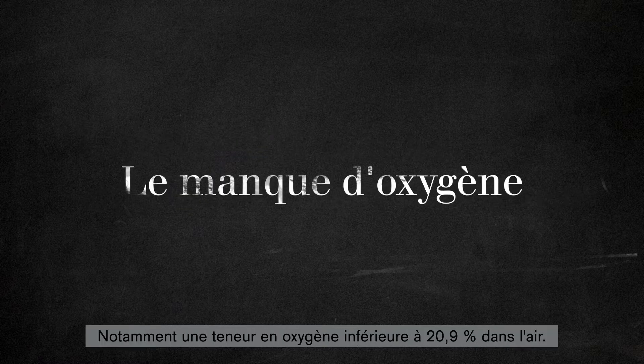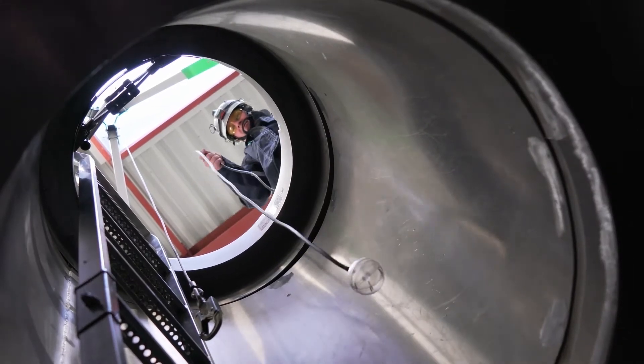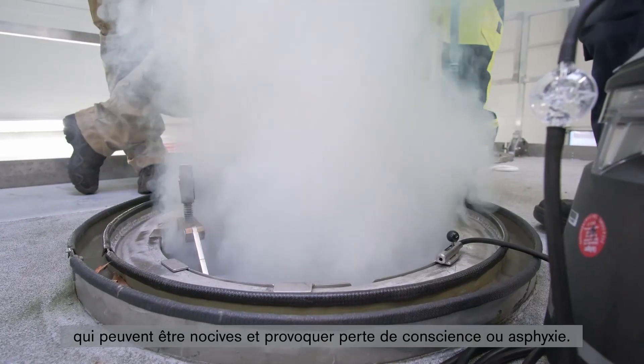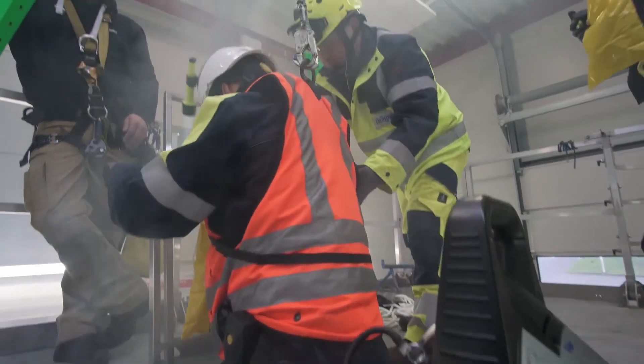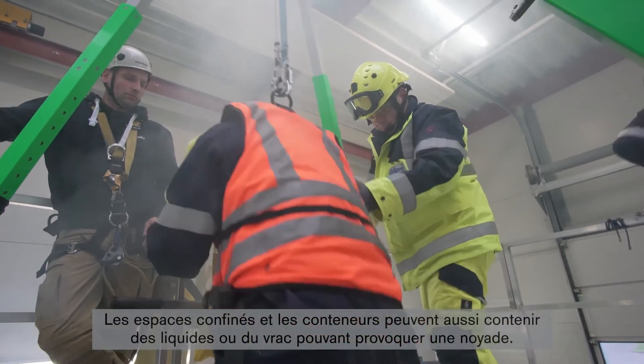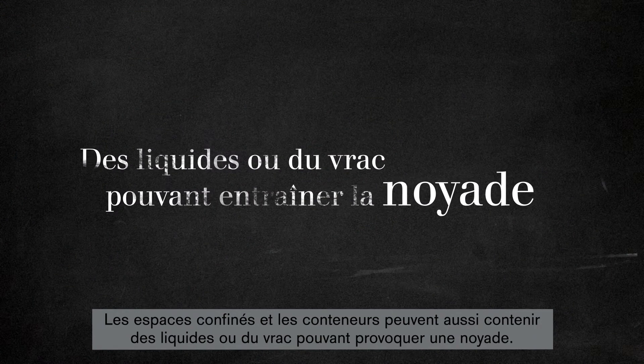An oxygen content of less than 20.9% in the air is one such hazard. This also refers to the occurrence of hazardous gaseous substances, which can damage health and lead to unconsciousness or asphyxiation. Furthermore, there is the occurrence of flammable gases in concentrations that can lead to fires or explosions. Confined spaces and containers may also contain liquids or bulk goods in which a person can drown or sink.